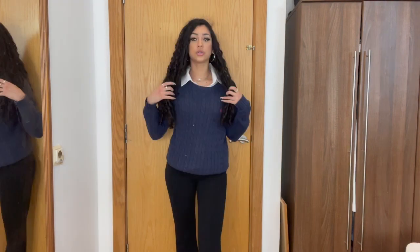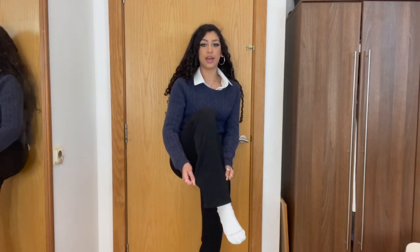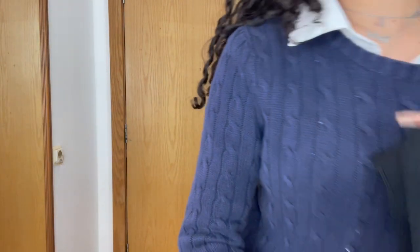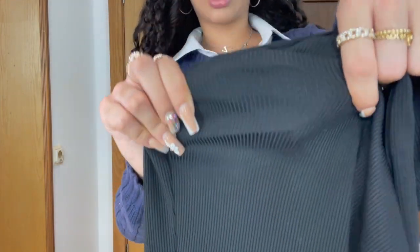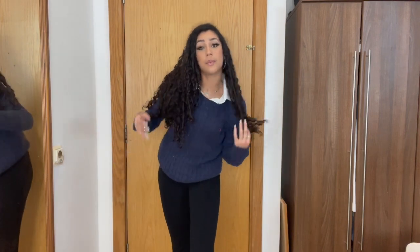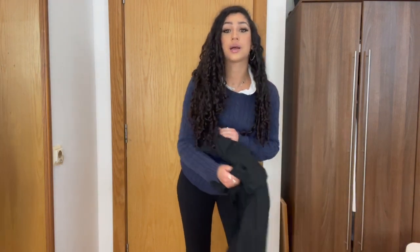This next outfit is a Ralph Lauren jumper with my white shirt underneath and these flared black trousers — different from the previous ones, these have little stripes on them. Literally any jumper with a white shirt works. I would normally wear this with the black blazer but it's too hot in my room right now.